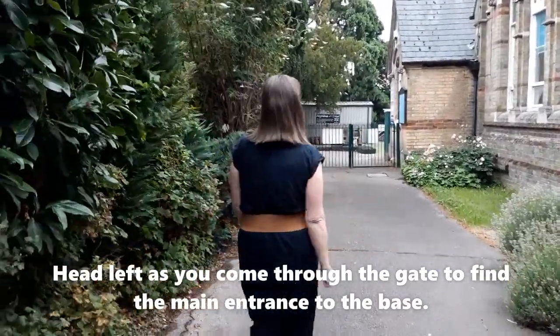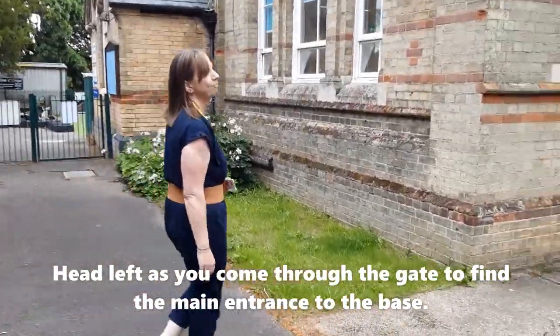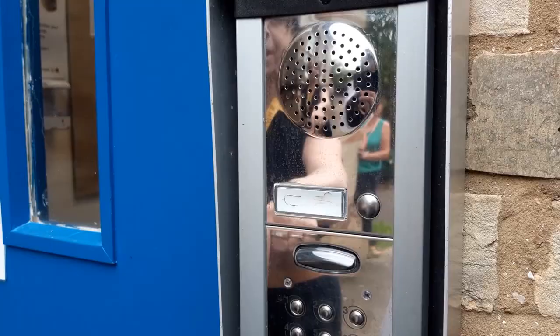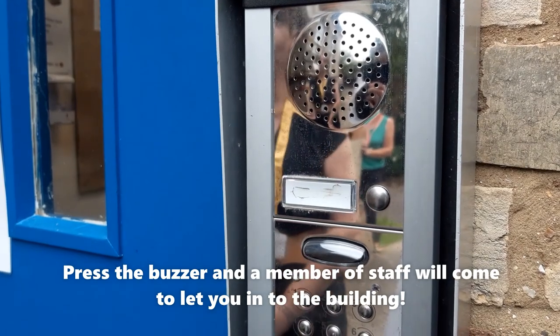And here on the right you can see our lovely garden. And here's our main entrance. Come into the centre — you just press this button here and one of our lovely team will let you in.